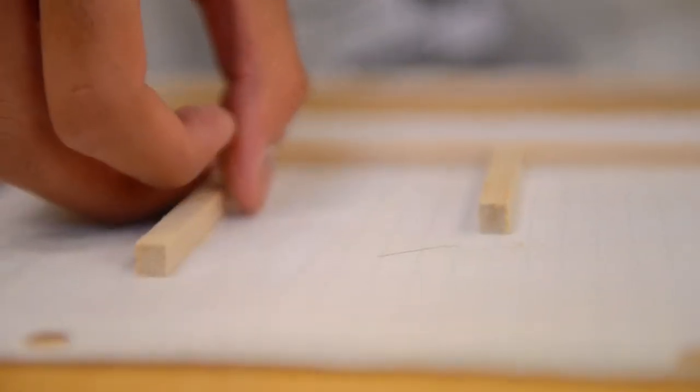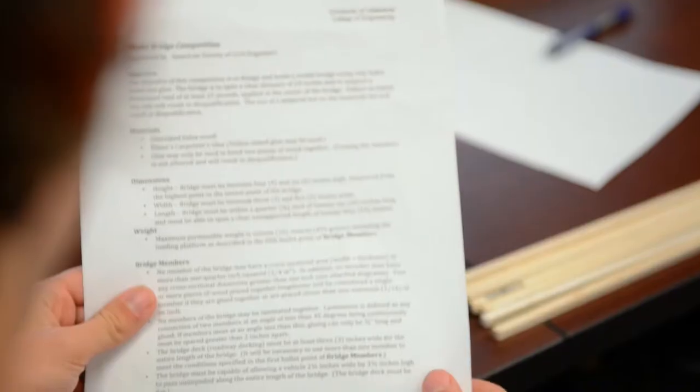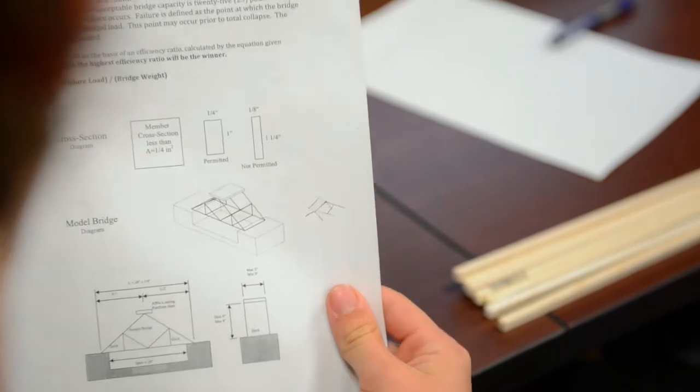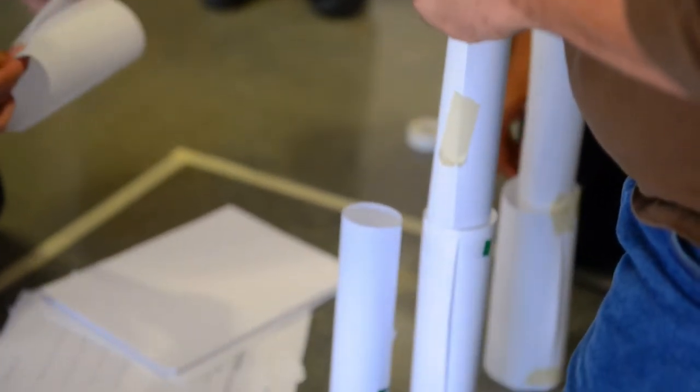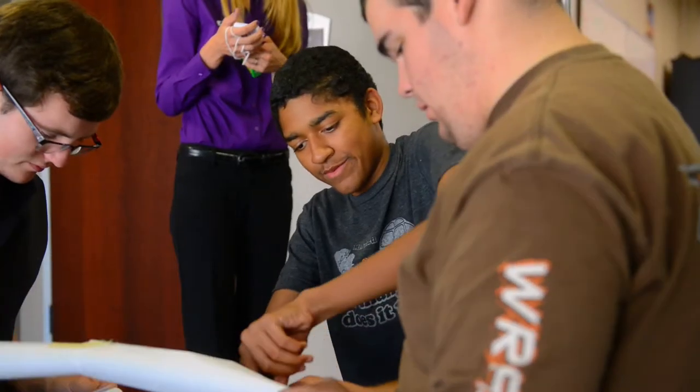We use the Project Lead the Way curriculum, and this curriculum mixes academics with hands-on activities. For every concept, for every chapter, we will do at least a lab if not more, so the students get to see how it works in real life. You're focusing on technology and using technology more, instead of like in math class where you're focusing on a board and taking notes. They come together and work as a team, and I treat them as if they are adults and part of a design team.